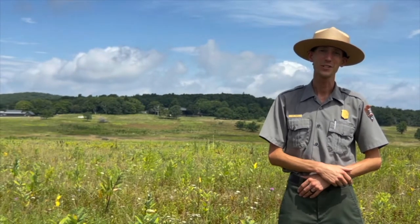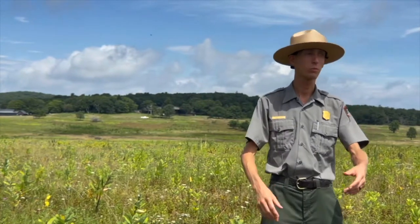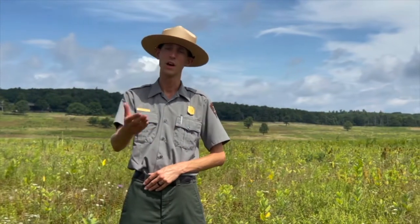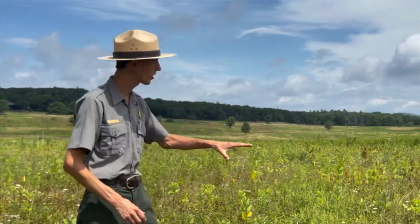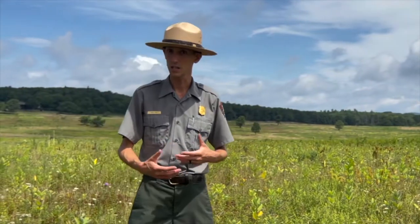Hi everybody, my name is Ranger Carl and welcome to Shenandoah National Park. We're out here today exploring some of the beautiful natural areas that make this park so exciting. When you folks come out and visit the park, or maybe think of visiting this area, or even looking at the landscape here behind me, you might consider what you could do out in these wild lands.